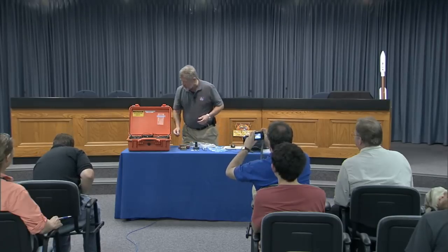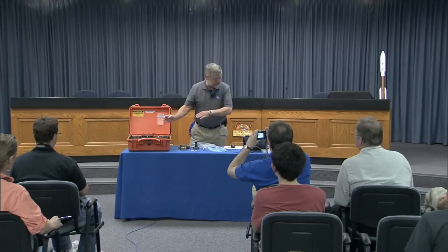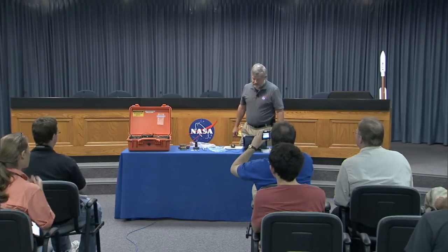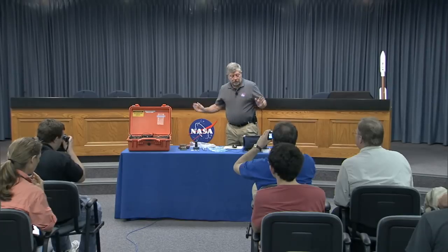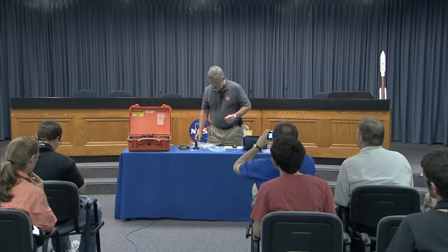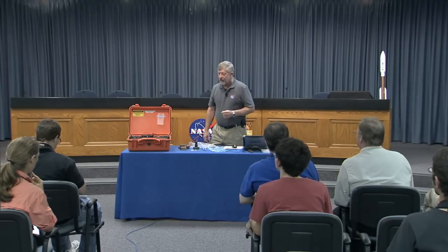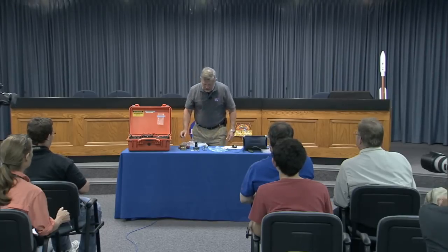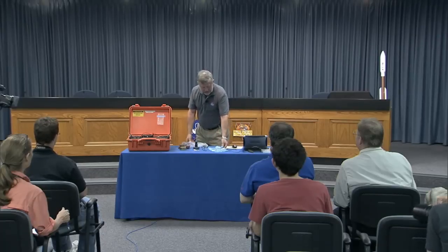This instrument is battery powered and wireless, so I'm communicating with it wirelessly through this computer. Let me show you how I prepare a sample. I went all over in front of the hotel trying to find rocks, but there are just no rocks in Florida. So I've got some beach sand, a couple of seashells, and an aspirin tablet. I'm going to start with the beach sand.